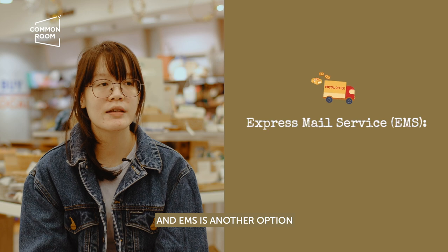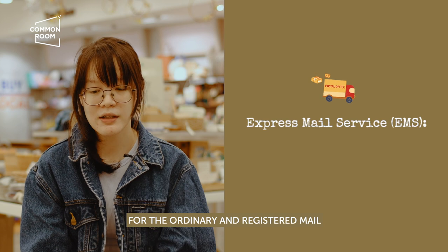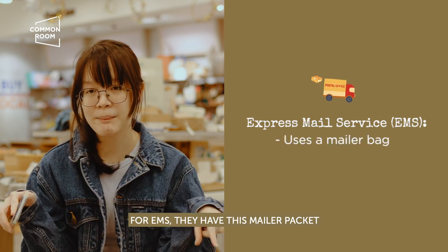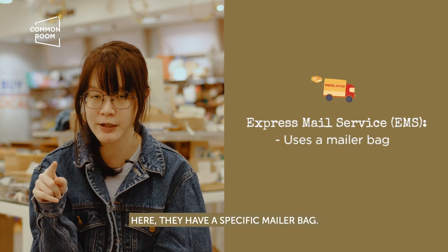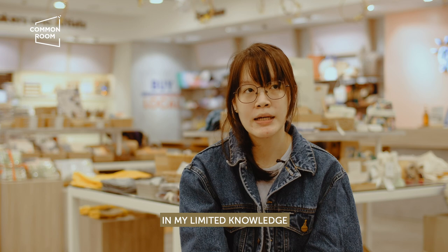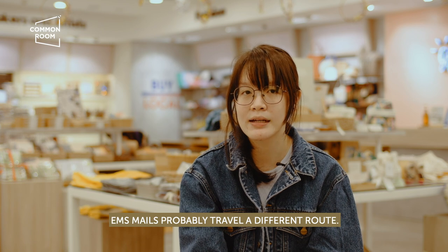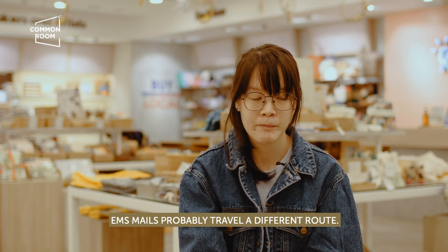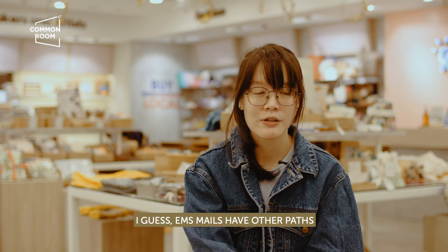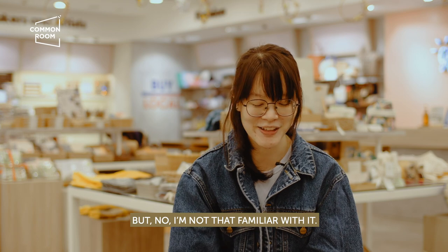EMS is another option that Philpost recommends. For ordinary and registered mail, you provide your own packaging. For EMS, they have a specific mailer packet and mailer bag — you write your address directly on their mailer bag and they have a specific receipt for it. In my limited knowledge, EMS probably goes through a different route. Mail travels by hitchhiking on airplane flights, and EMS may have a more dedicated path, but I'm not that familiar with it.